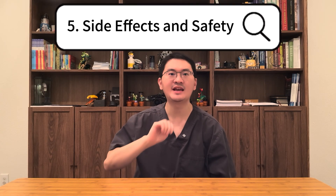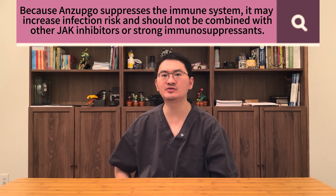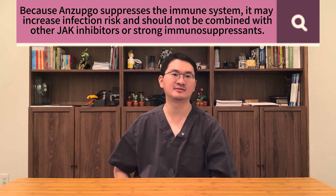And finally, let's review side effects and safety. First, because Enzepco is an immune suppressant, it carries a risk of serious infection, and is recommended not to be used together with other JAK inhibitors or strong immune suppressants. Although it is applied only to the hands and wrists and has limited absorption, the risk of serious infection is low, but not zero.